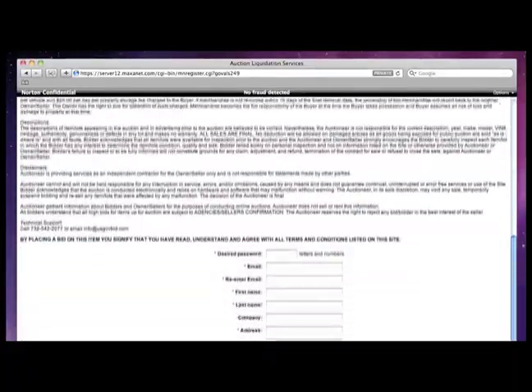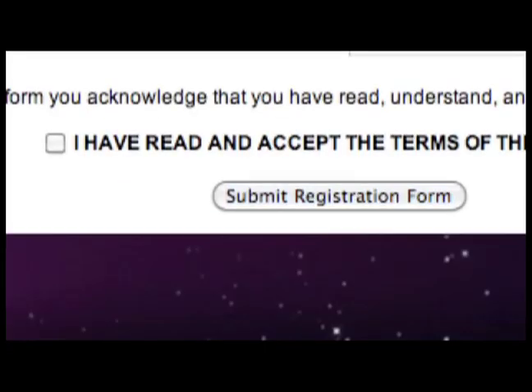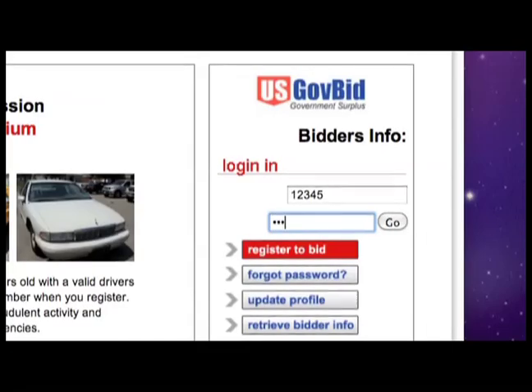Read all the terms and conditions on the next page, and then enter your personal information at the bottom of the form. Then accept the terms of the auction and submit the form. Your bidding number will be sent to your email address. You can then return to the auction and log in with your bidder number.